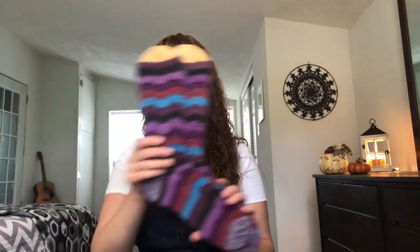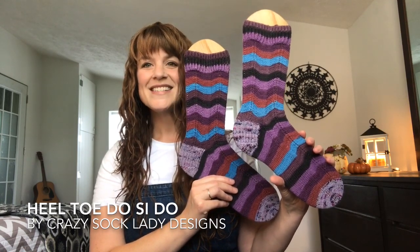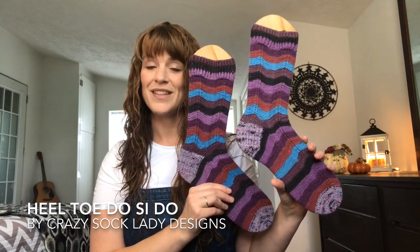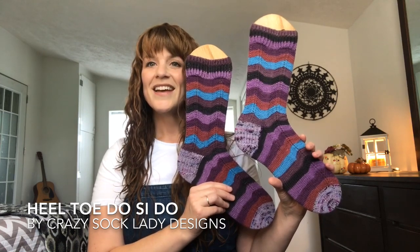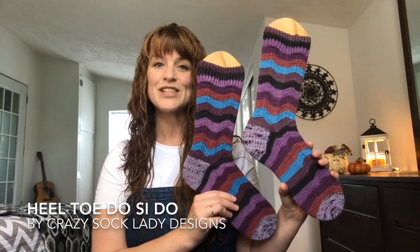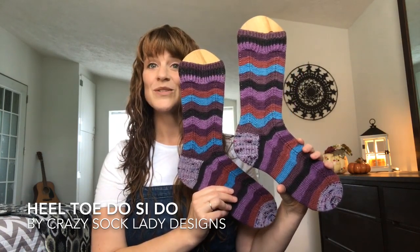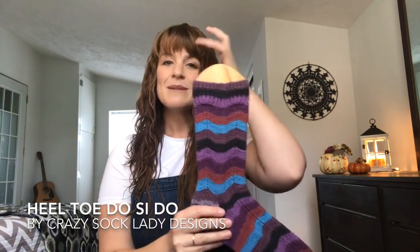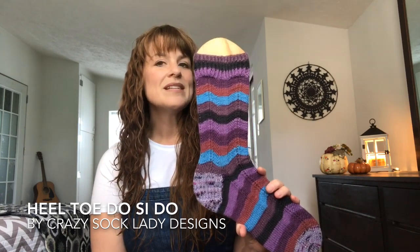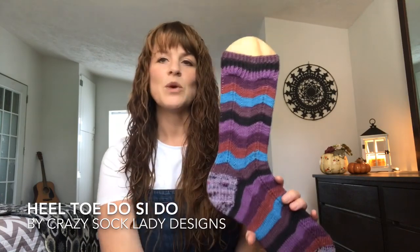I was also able to finish my Heel Toe Do-Si-Do socks — a beautiful pattern by Kay Litton of Crazy Sock Lady Designs. I absolutely love these socks. The pattern was such a joy to knit, and it works so well for self-striping yarn. It has just the perfect amount of pattern to keep my interest while being super simple and easy to memorize. I knit the medium size, casting on 64 stitches, using US 1 2.25 millimeter needles, and worked about 17 rows of the one-by-one twisted ribbing.